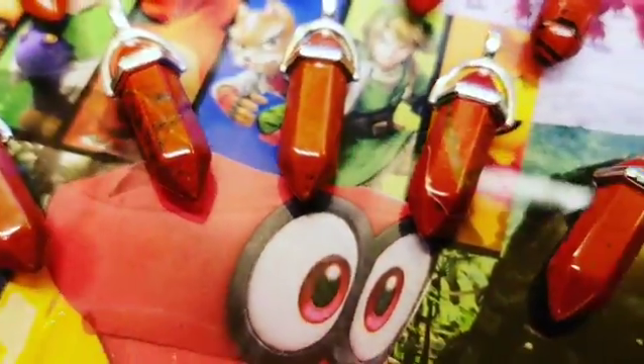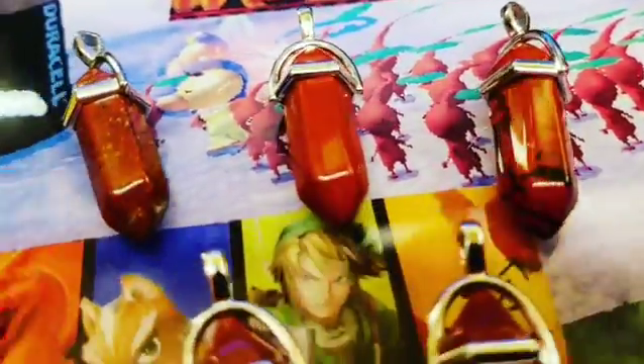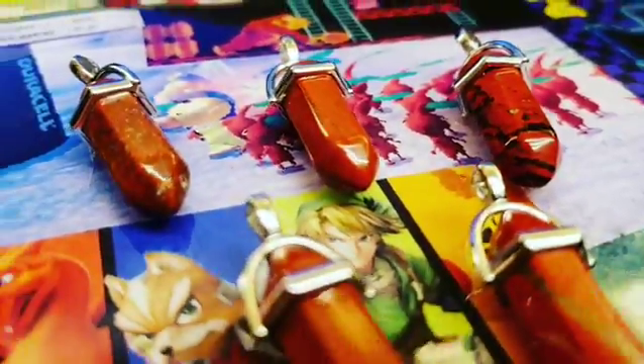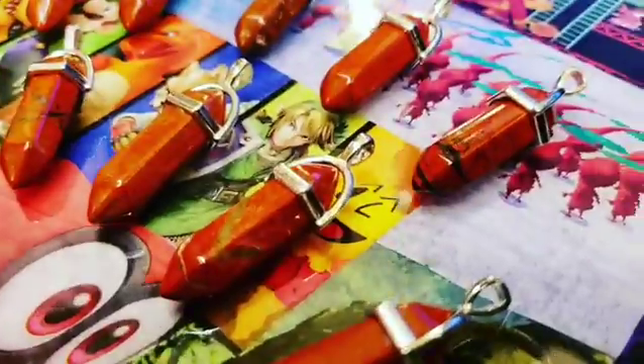Hey everyone, check out these natural redstone hexagon healing point pendants I got — they're so beautiful. Each one is completely unique, so they're great for giving away as a present to anybody: friends, family, someone you love, someone you know.